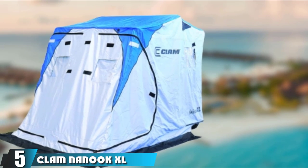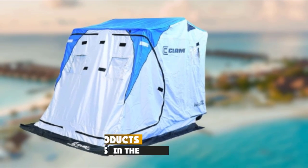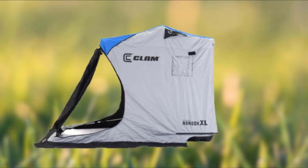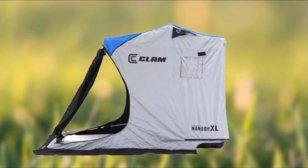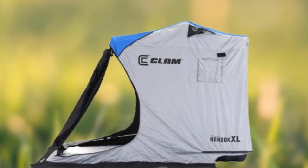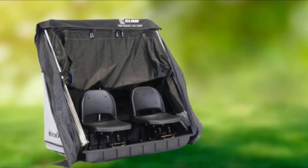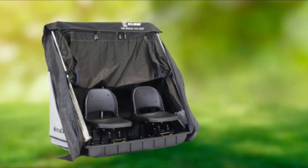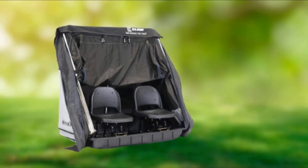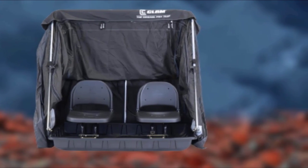The number 5 position is dominated by the Clam Nanook XL. The Clam Nanook XL two-man flip-style ice shelter is hands-down one of the ultimate inclusive ice fishing systems for diehard solo anglers and duos. This is a flip-style shelter with integrated swivel seating and a sled, so you can pull or tow it wherever you'd like on the ice. It's built from tough 600 denier fabric, uninsulated, and made to last. The Nanook XL is a spacious option measuring 92 by 61 inches deployed with a 69-inch center height.